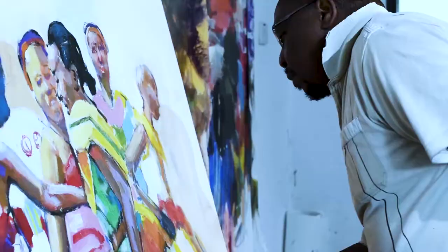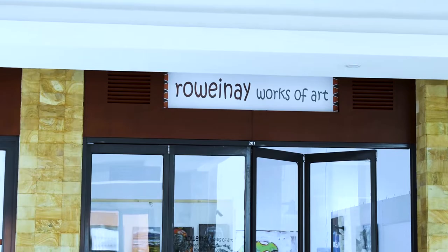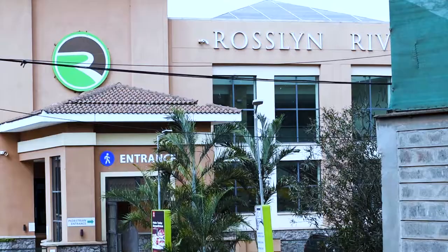Patrick, how are you? Fine, thanks for having me. My name is Patrick Kenuthia, I'm a visual artist. I paint in the semi-impressionist style from my art space at the Ruwene Works of Art Gallery at the Rosalind Rivera Mall. So how did you come up with the name Ruwene Works of Arts? Well, Ruwene means "by the river" in Kikuyu language. The space is in Rosalind Rivera Mall, which is by the Ruwaka River. So I named it after the river — Ruwaka River — so I call it Ruwene Works of Art.